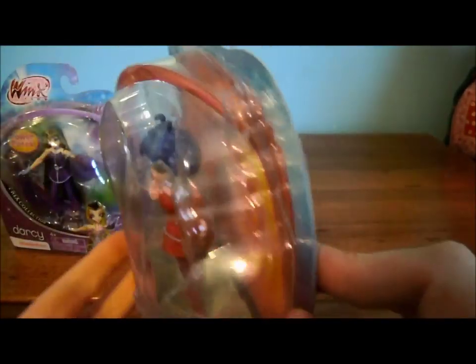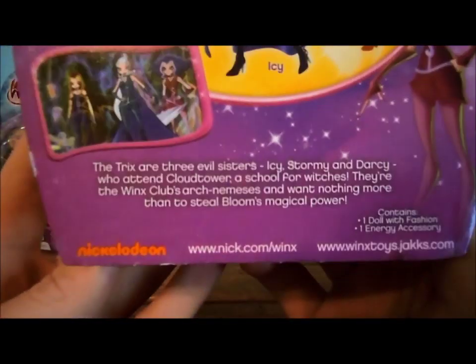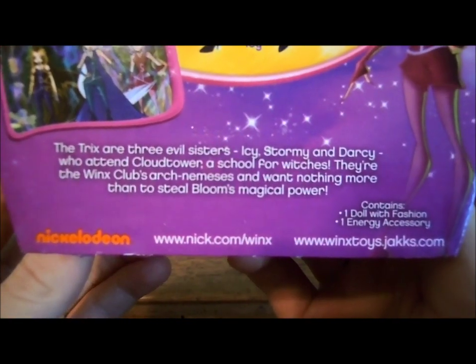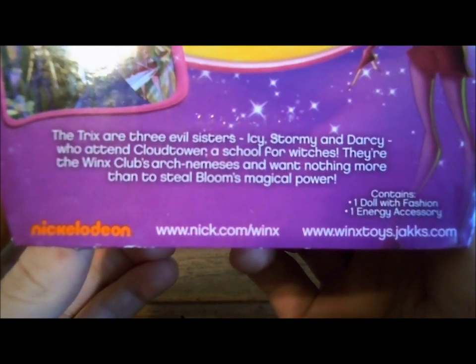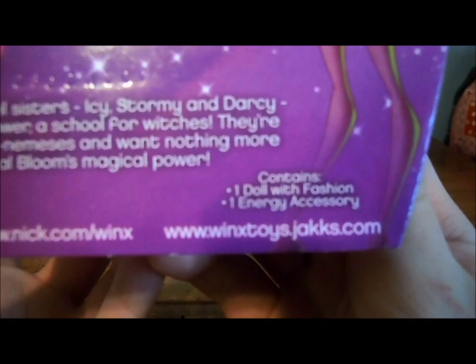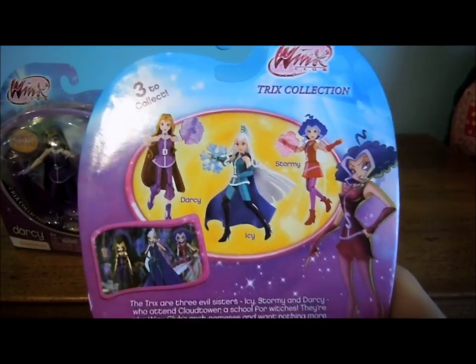Here's the side view of the box. And on the back, it says 3 to collect, Trix collection — Darcy, Icy, and Stormy — and her Stormy artwork. And then it says the Trix are 3 evil sisters, Icy, Darcy, and Stormy, who attend Cloud Tower, a school for witches. They're the Winx Club's arch nemesis and they want nothing more than to steal Bloom's magical power. It also shows the Nickelodeon logo, Nick website, Winx toy website, and contains 1 doll fashion and 1 energy accessory.